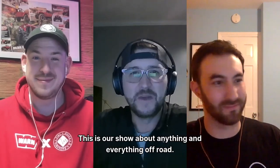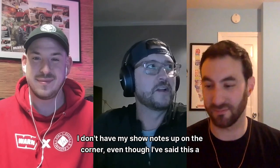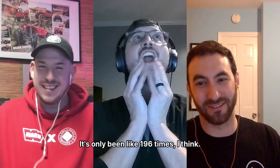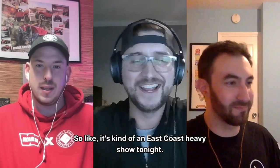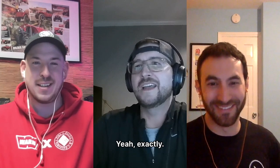Welcome to the Off The Road Again podcast. I'm Chris, I'm Ross, I'm Marvin. This is our show about anything and everything off-road. Tonight, as always, we're socially distanced. I'm in the Midwest, Ross is in the Northeast, and Marvin's in Atlanta — so it's kind of an east coast heavy show tonight.